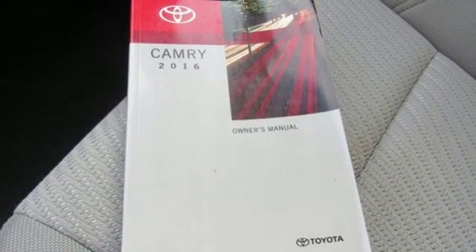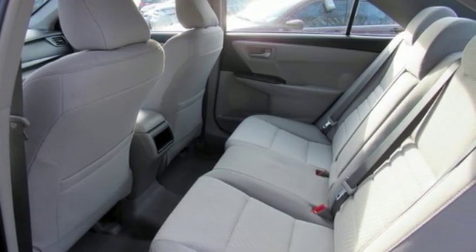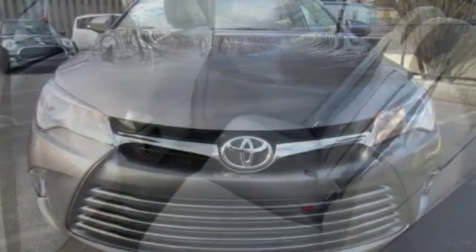Car and Driver explains: inside, the Camry is comfortable with good ergonomics and straightforward controls. Comfortable, convenient, quality — Toyota.